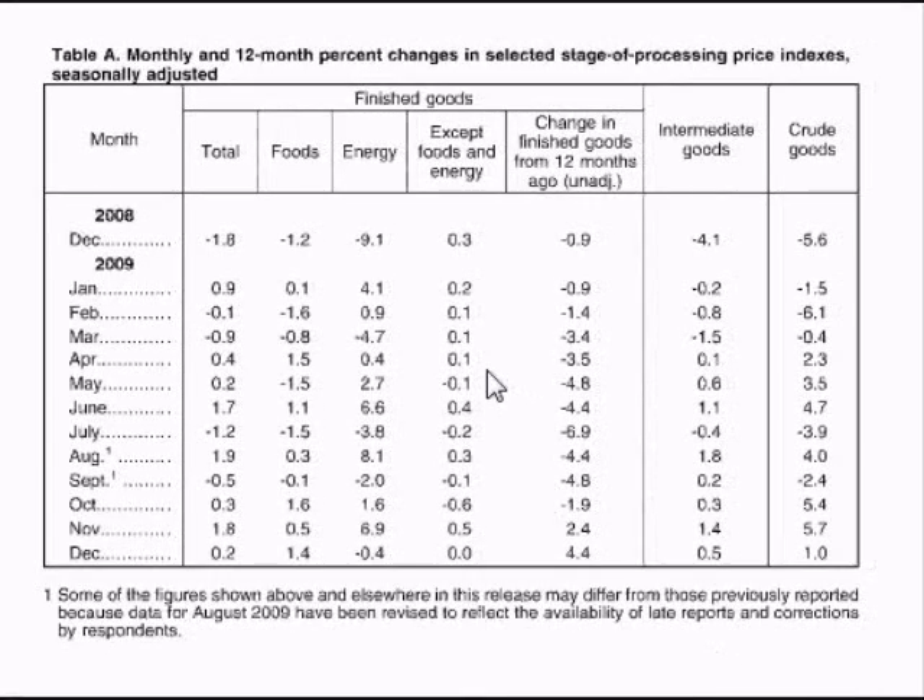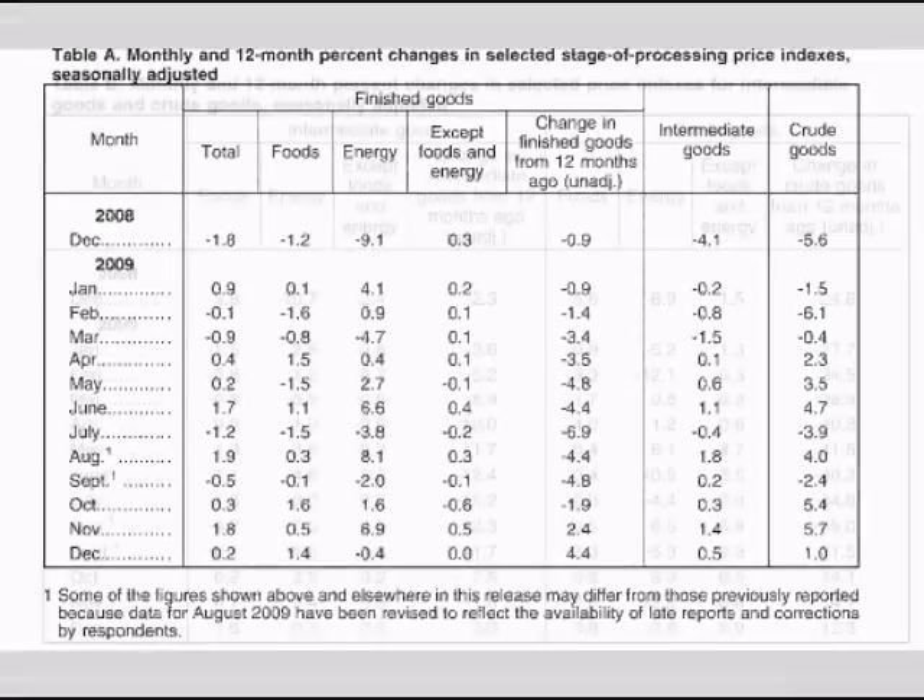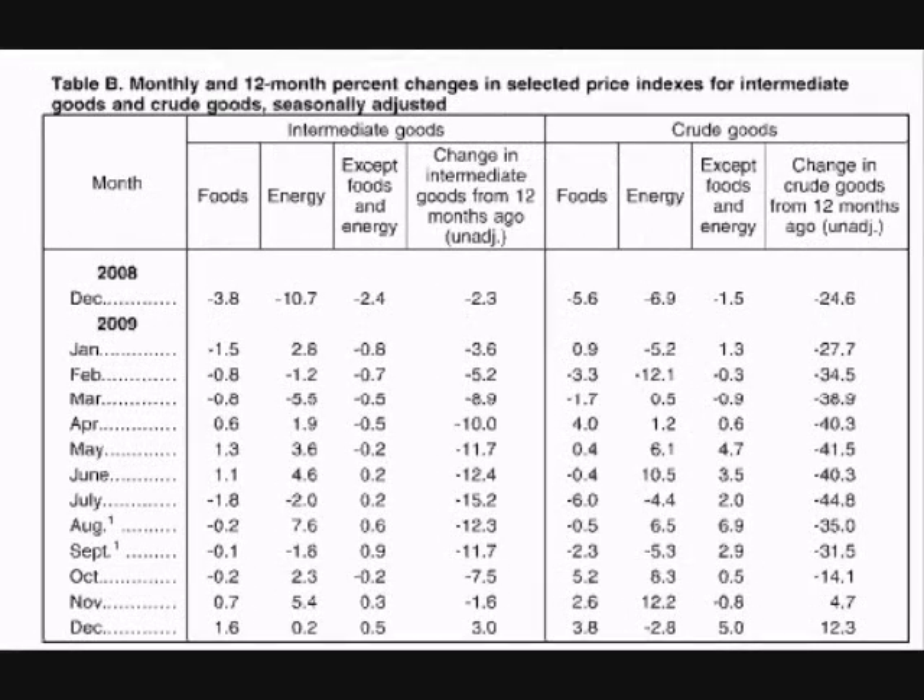Next to the Core PPI number is the total percentage change in prices from the previous year for each of the last 12 months. This allows one to view short-term changes in price from month to month and longer-term changes in prices from a year earlier. Next to that are the month-to-month changes in total prices for intermediate goods and the month-to-month total changes in price for crude goods. Table B gives more detailed data from the intermediate and crude stages, including the changes in monthly costs for food and energy, the changes in core costs for the intermediate and crude stages, and the yearly changes in total costs for the intermediate and crude stages.